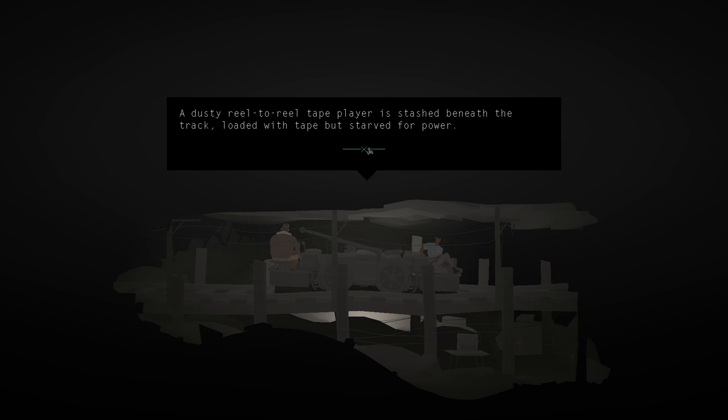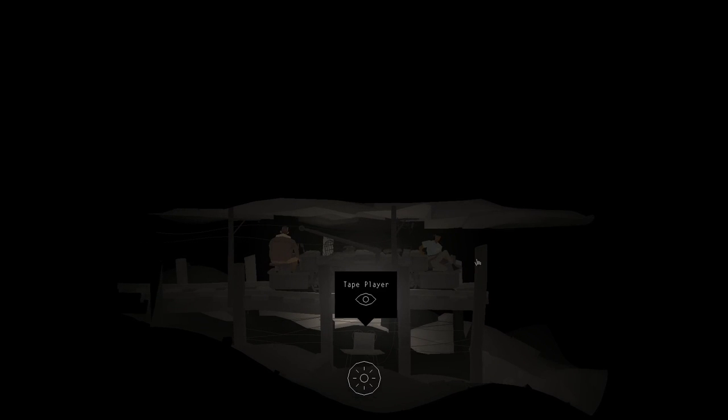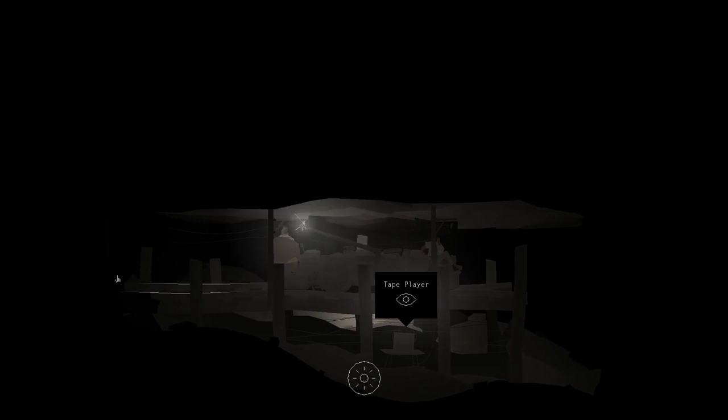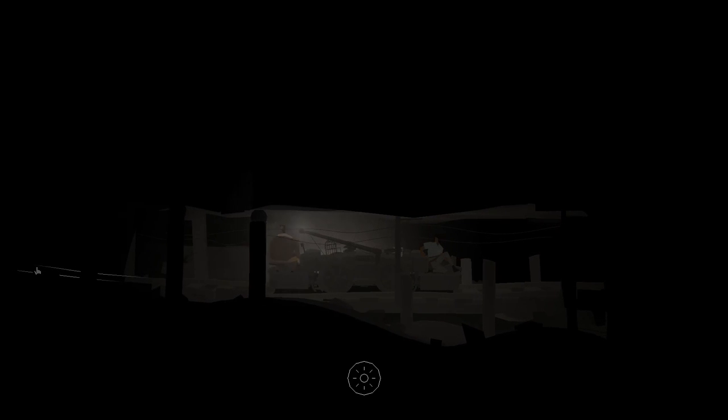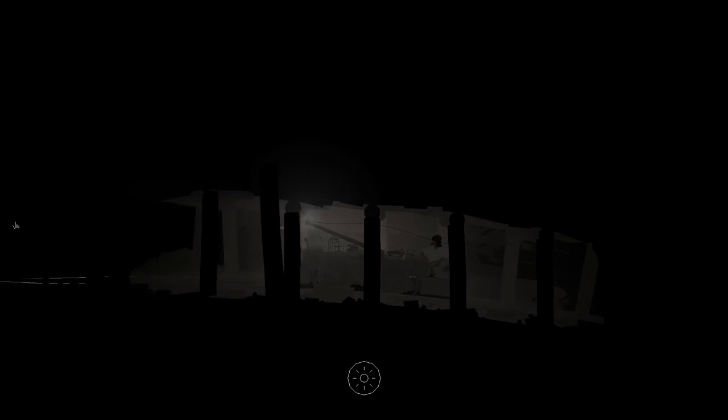There's a tape player here, but it's starved for power. We need power. Maybe they're like messages from dying people - because a lot of people died down here. We'll remember there's a tape player between the pendulum and the casket. Let's try the batfeeder and the scarecrow instead.